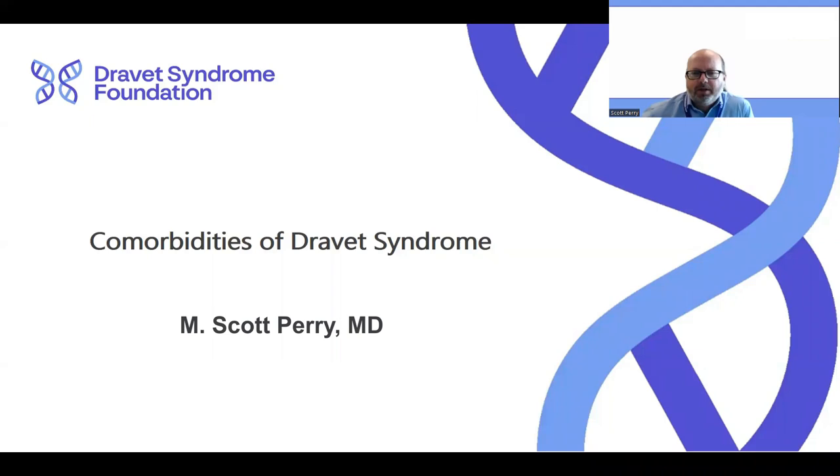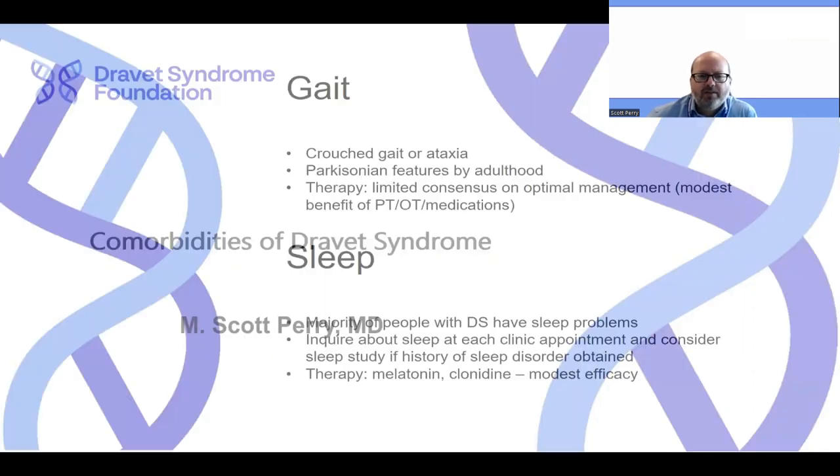Hi, everybody. My name is Scott Perry. I'm the head of neurosciences at Cook Children's in Fort Worth, Texas. I have been asked today to cover some of the comorbidities of Dravet syndrome that we see and that were discussed in the 2022 International Consensus on Dravet syndrome. I'm going to cover a couple of different areas that we commonly see beyond just the seizures in Dravet syndrome.